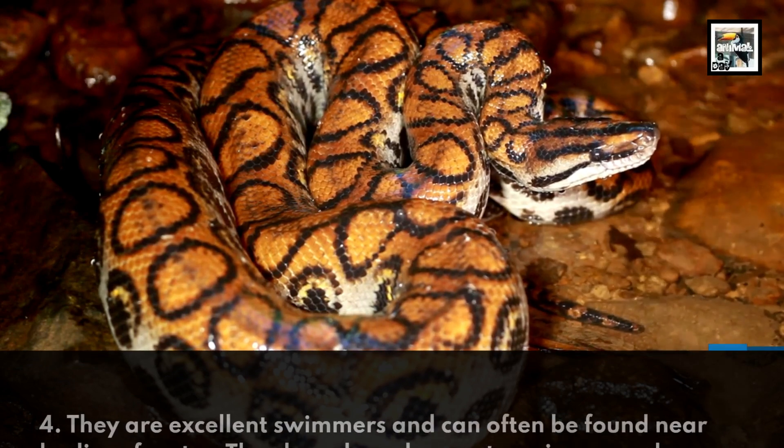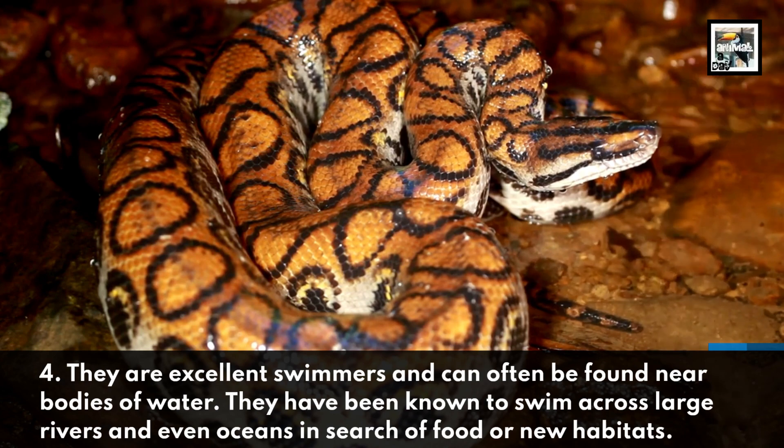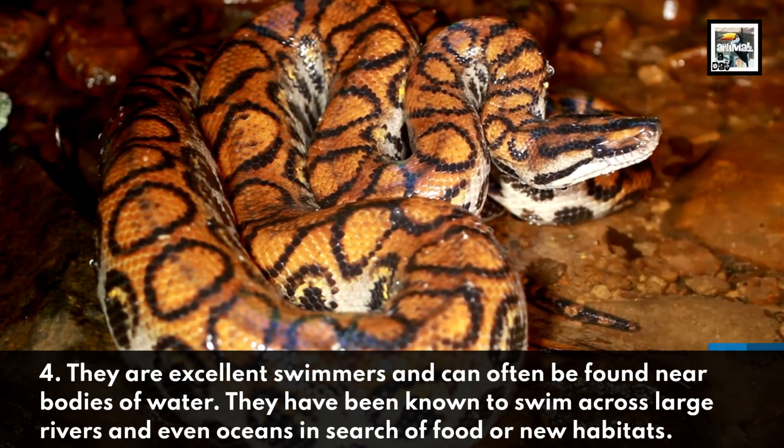Fact 4. They are excellent swimmers and can often be found near bodies of water. They have been known to swim across large rivers and even oceans in search of food or new habitats.